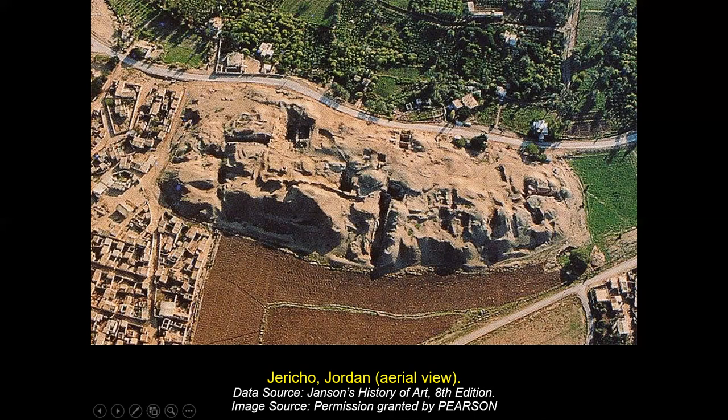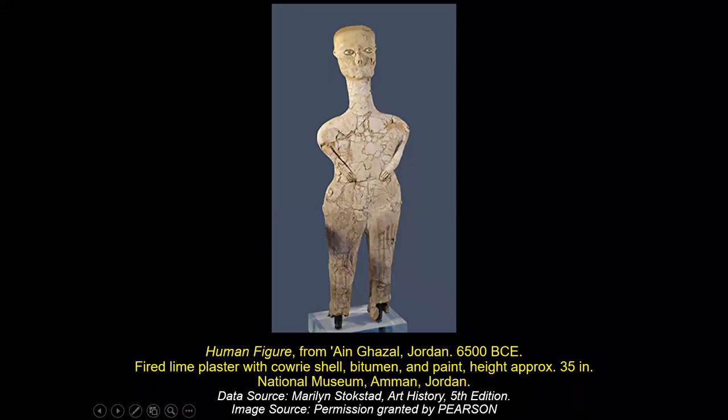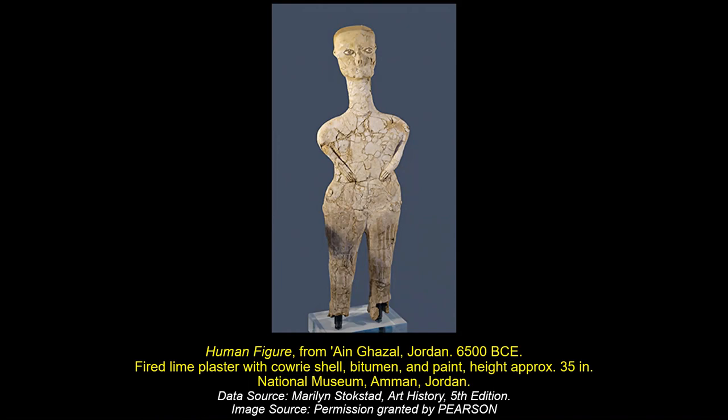Before we leave Jericho, I want to show you this sculpture from Jordan — dated 6500 BCE. It's not made of stone; it's made with reeds. You can see the reeds visible beneath the plaster that has worn away. The reeds were probably dried and tied in bundles to create these forms. Something like this could be recreated — we have reeds in our delta nearby.